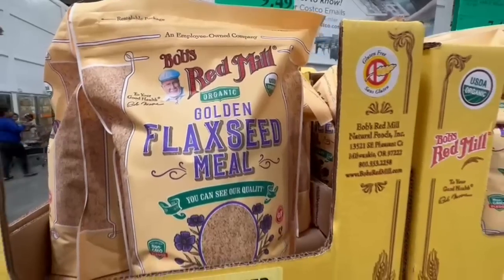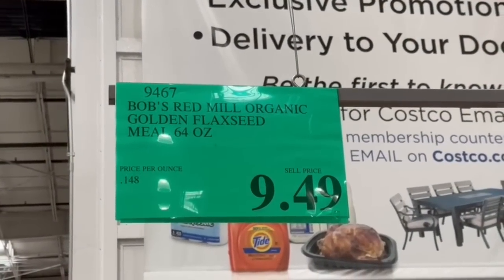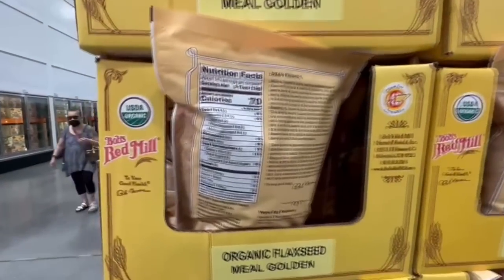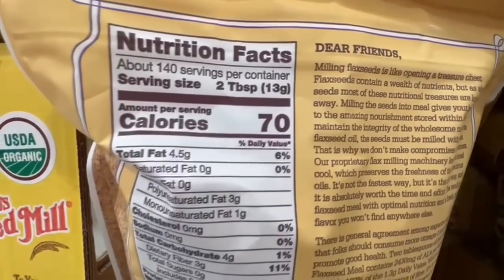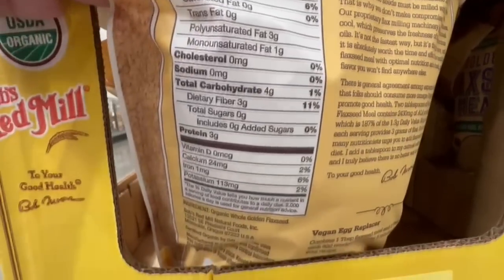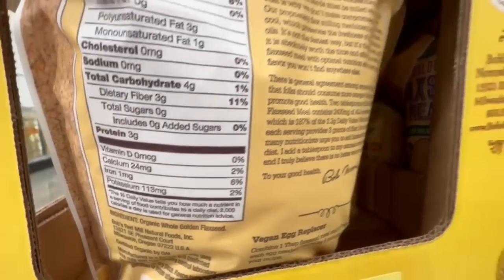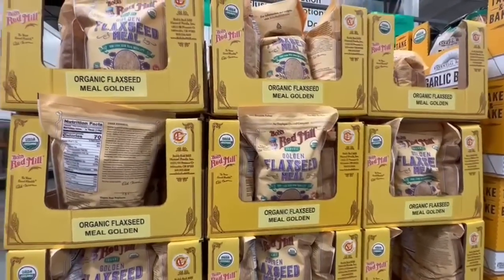I've personally had pretty good experiences with the Bob's Red Mill brand — it's known for having very clean ingredients. Here at Costco they have this organic golden flaxseed meal for $9.49, and the bag is huge at 64 ounces. Nutrition facts: 13 grams is a serving size, only 70 calories, 4.5 grams of fat, 4 grams of carbs, 3 grams of dietary fiber, and 3 grams of protein. The ingredients are simply organic whole golden flaxseed — very clean. It's a new item, so grab it at your local Costco.